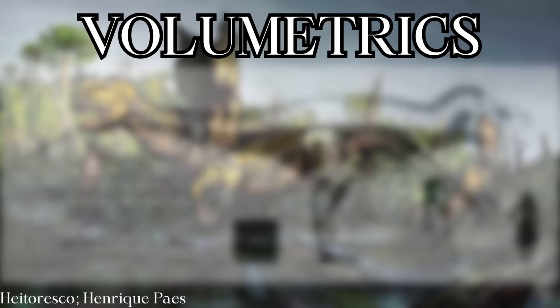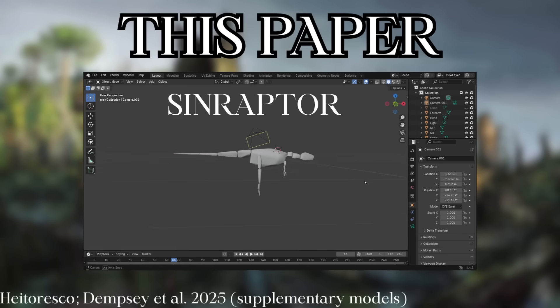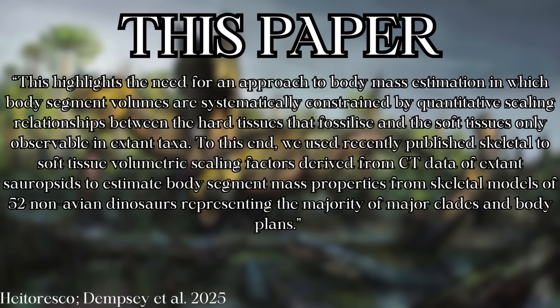This paper removes a significant portion of that subjectivity by using data from living relatives of dinosaurs to calculate the most likely amounts of soft tissue we should be putting on each body segment, combining biomechanics, anatomy, and phylogenetic bracketing into a frankly brilliant methodology.